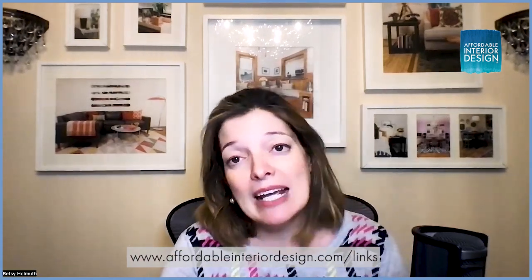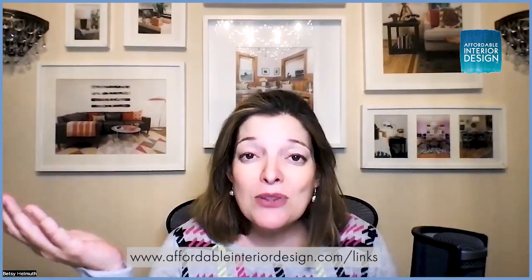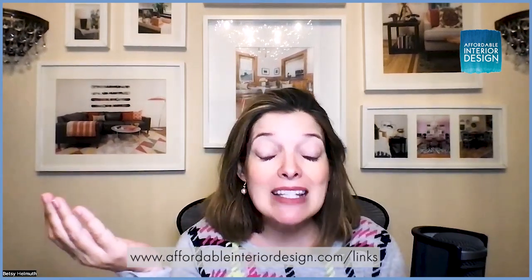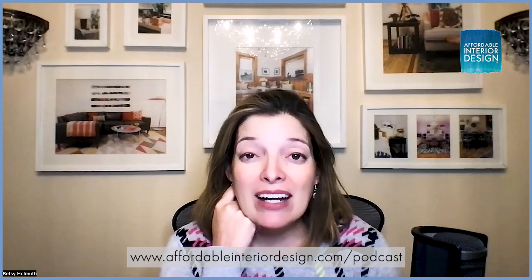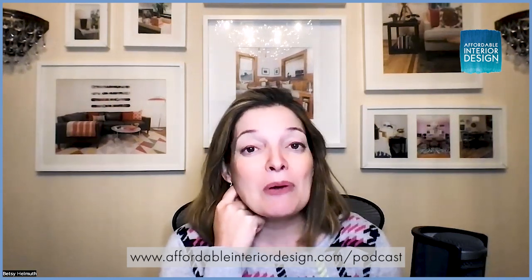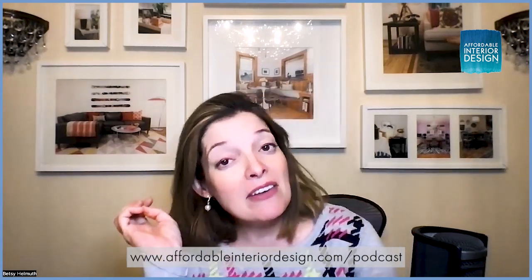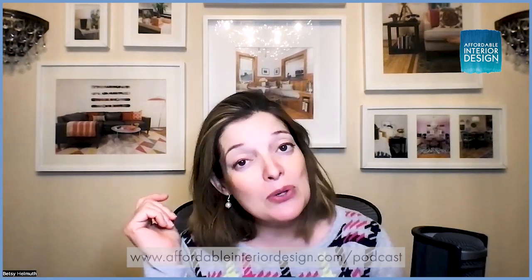You have been sending in your wonderful questions and my favorite thing to do is answer them. So without further ado, I'll head into this mailbag. If you're wondering how to send a question, go to affordableinteriordesign.com/podcast. There you'll see a little form — you click, fill it out, attach some pictures if you like, and I will get to your question very soon.